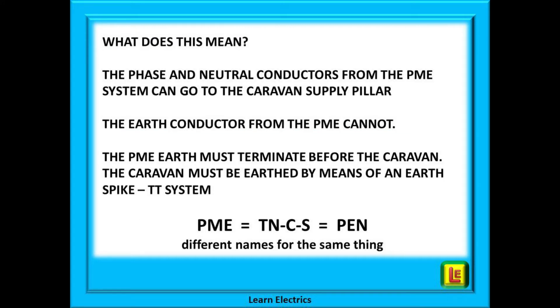What does this mean in practice? The phase and neutral conductors that come onto site can be taken to the caravan supply pillars wherever they are on site. But if it is a PME system, the earth cannot be taken to the supply pillar. It must stop before the supply pillar to the caravans, and the earth that goes to the supply pillar must use an earth spike — in other words, a TT system.